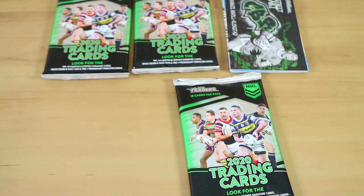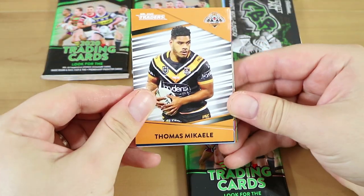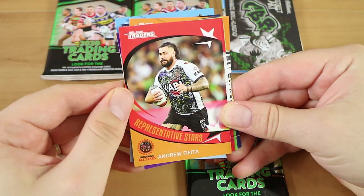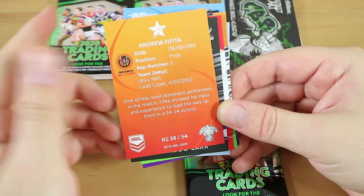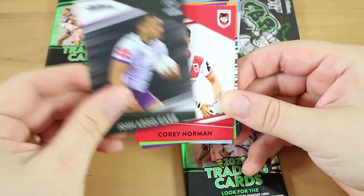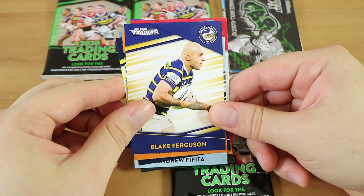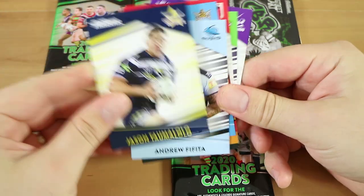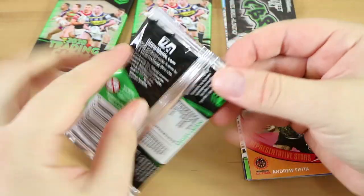So looking at the other things we might find — the most common aside from the platinum parallel in every pack is the Rep Stars, which is one per three packs. So we'll probably get a couple of those today. Oh yeah, that would be a Rep Star — Representative Stars. That's a pretty lazy special card. There are some really rare cards — there's one per 432 packs for the four-and-two cards. I don't know what they look like, let us know if you've had one. There's like 32 or 36 packs per box, so work that out.